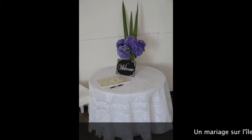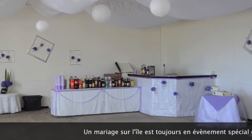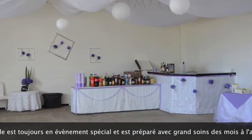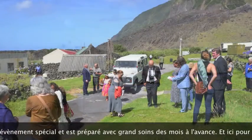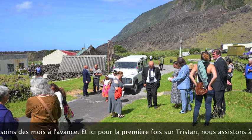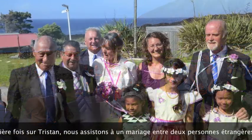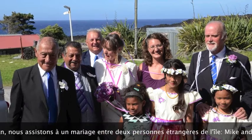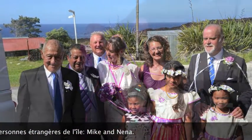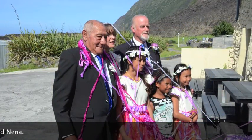Sometimes weddings happen on the island. Weddings are always special and beautiful occasions, and on very rare occasions expats get married there — as is the case with Mike and Nenna. The whole island is always invited, and it's always, as I said, a very beautiful day.